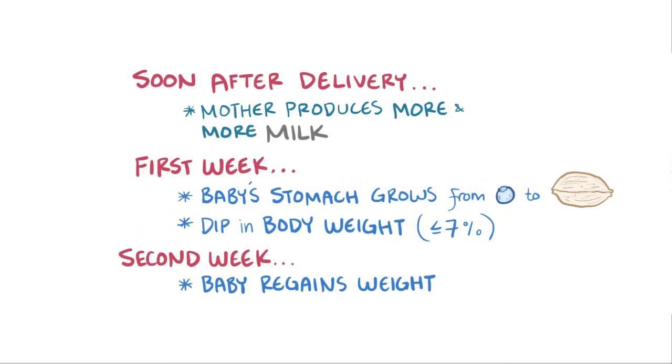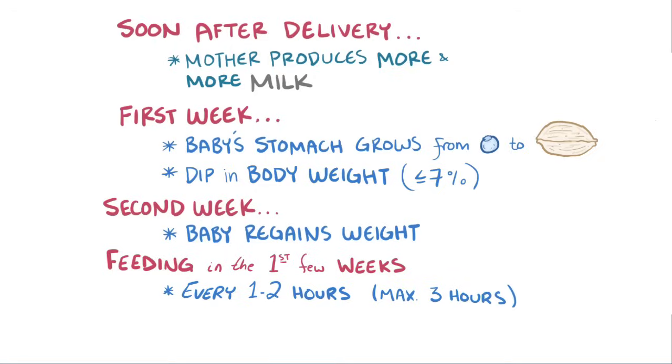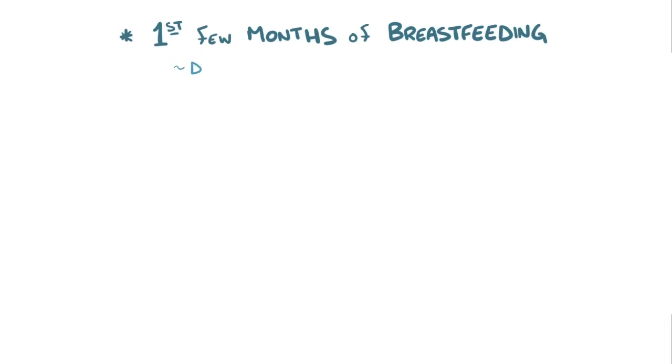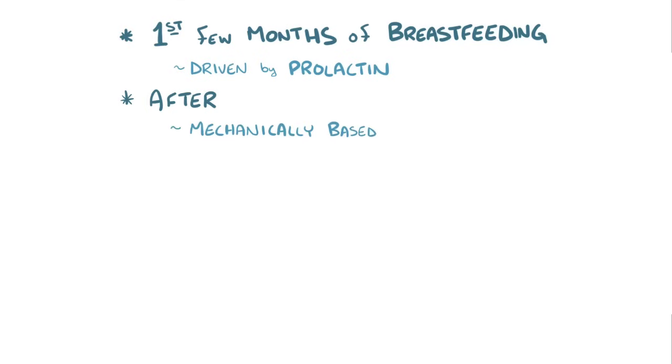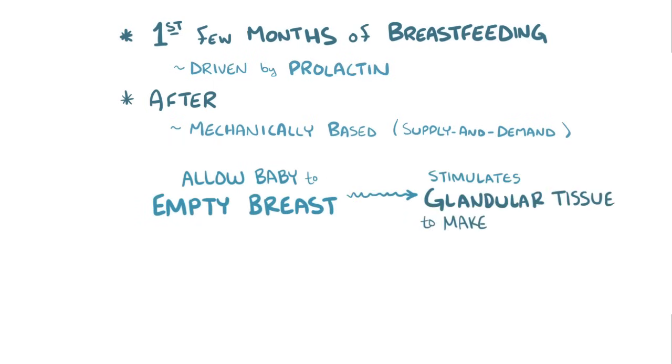These early weeks are critical to both mother and the baby. During the first few weeks, newborns feed about every 1-2 hours, and at maximum every 3 hours, for a total of 8-12 feeds a day. The first few months of breastfeeding after delivery are largely driven by prolactin. After those first few months, it becomes more mechanically based, where mom's body produces the amount it needs to replace what was taken by the infant, meaning it's more supply and demand. The most critical thing to establishing a stable, long-term supply of breast milk is allowing the baby to frequently empty the breasts, because that stimulates the glandular tissue to make even more milk.